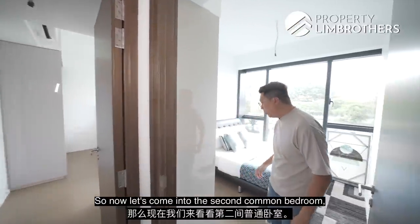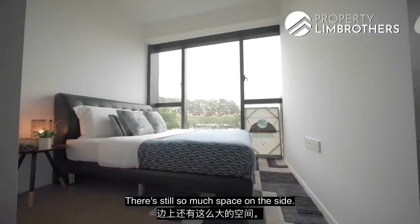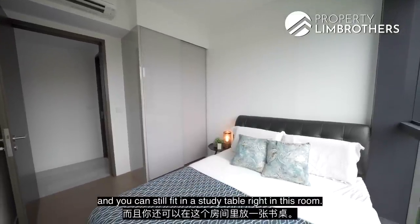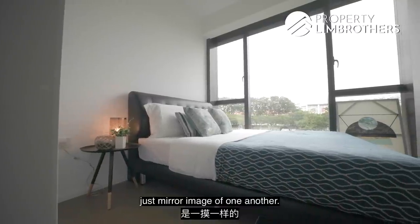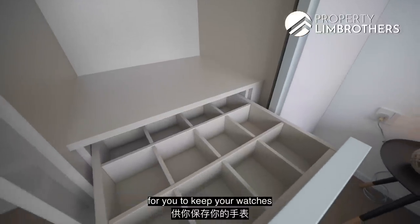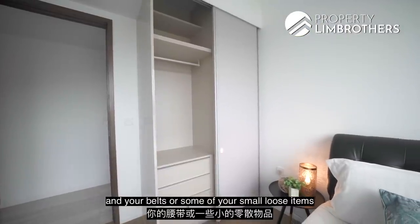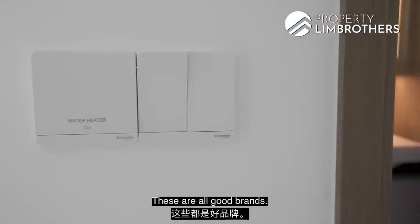Now the second common bedroom. We have placed a queen-size bed and there is still ample space on the sides — you could even fit a super single bed and a study table in this room. This room is a mirror image of the first common bedroom. The wardrobe system features soft-closing materials, and the developer has built in a compartment in the first drawer for watches, belts, and small loose items. Even the switches used throughout are by Schneider Electric — all quality brands.